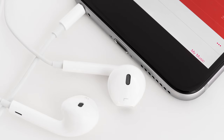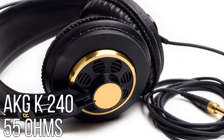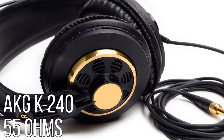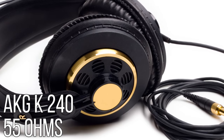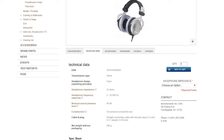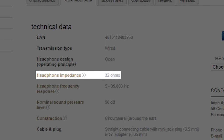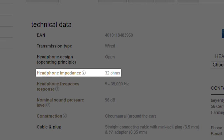But how do you know if an amp is even necessary? Typically, many cheaper headphones, or headphones designed specifically to work with portable devices such as smartphones, will have lower impedances — usually 35 ohms or less — making an additional amplifier unnecessary in most cases. But once you start getting to 50 ohms and higher, amplifiers can make an audible difference, and north of 100 ohms, you'll definitely need one. This can usually be found pretty easily on your product packaging or a spec page.